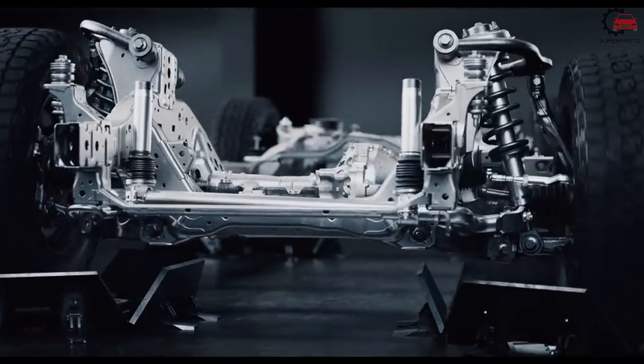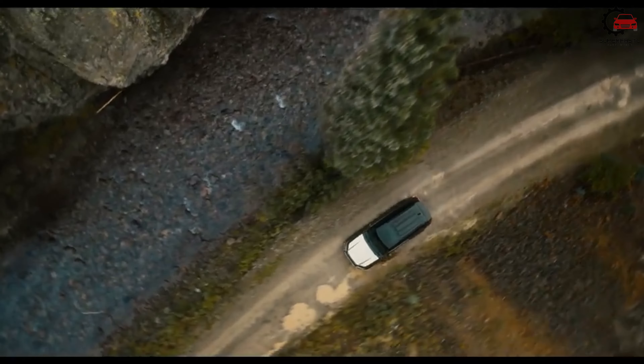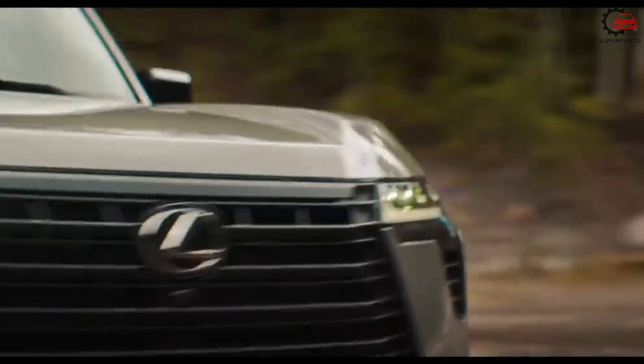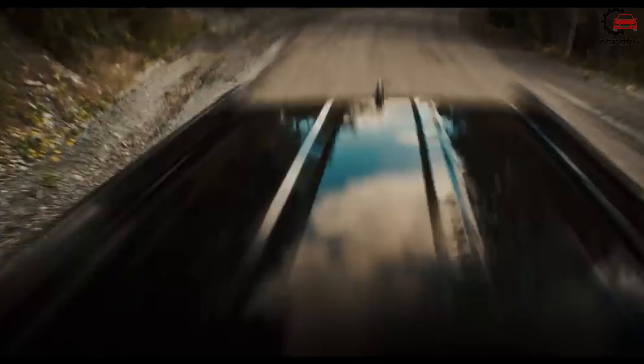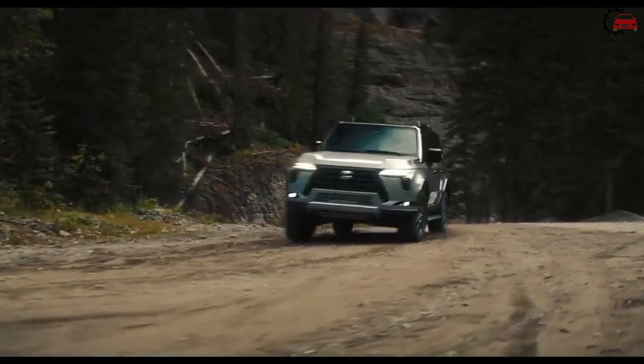For the same price, the Overtrail Plus trim provides a more rugged appearance and more capability for off-roading, but the compromise is that it eliminates the GX's third row of seats and some of the luxury items listed above. But if you're planning outdoor adventures, it is worth consideration.